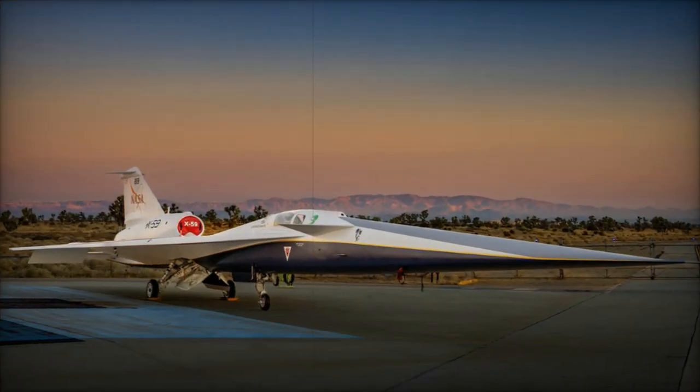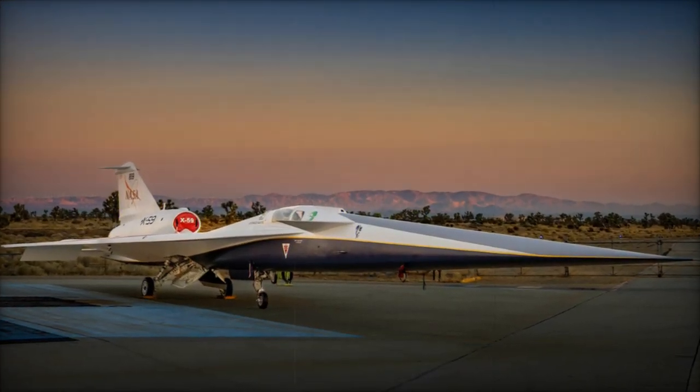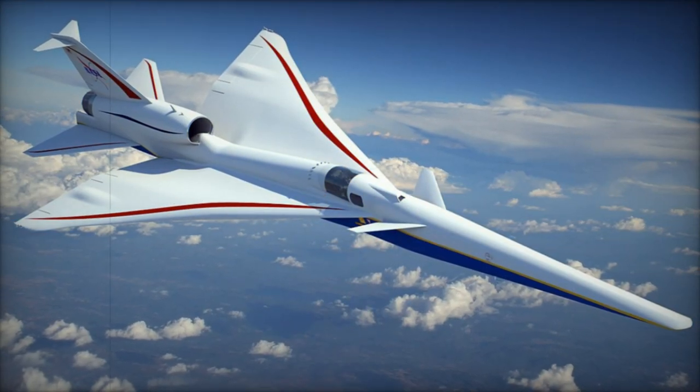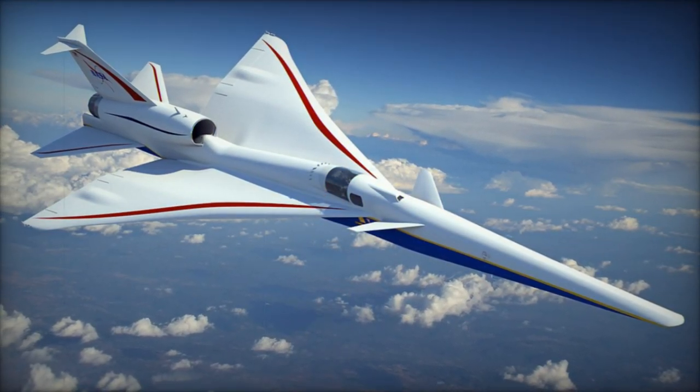The Lockheed Martin X-59, an experimental supersonic aircraft developed in collaboration with NASA, is designed to overcome one of the major barriers to commercial supersonic travel: the disruptive sonic boom.